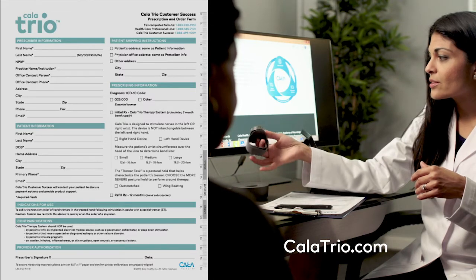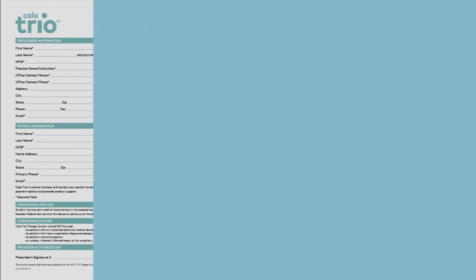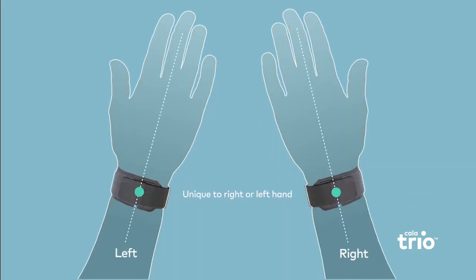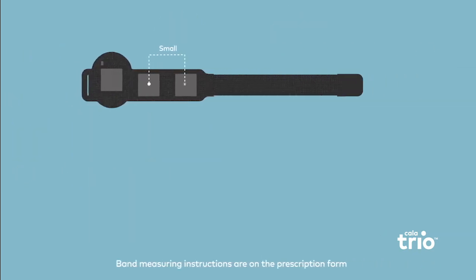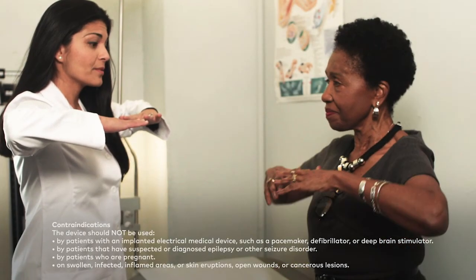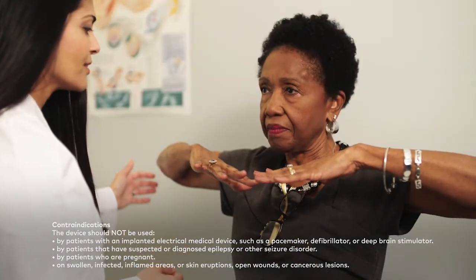CalaTrio requires a physician prescription. Prescription forms can be downloaded from the CalaTrio website. There are three important elements of the prescription: first, the device is unique to the patient's right or left hand in order to match the anatomical nerve locations in the wrist; second, various sizes are available to ensure proper fit so that stimulation is delivered to the target nerves; lastly, prescribers must select the patient's tremor-inducing task which elicits the maximum tremor. This information ensures the calibration step is optimized.